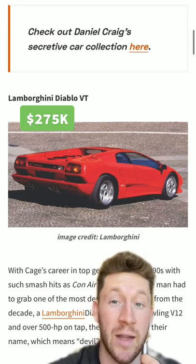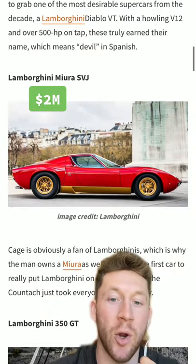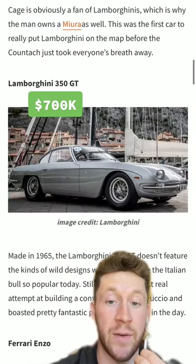Pre-broke Nicolas Cage had a Lamborghini Diablo VT. He also had a Lamborghini Miura SVJ — these are so mean. And a Lamborghini 350 GT.